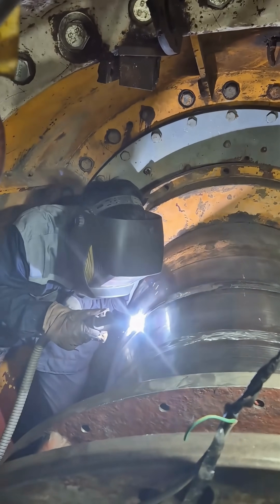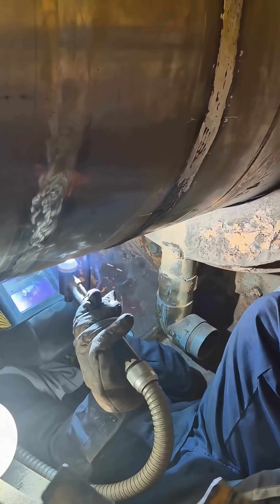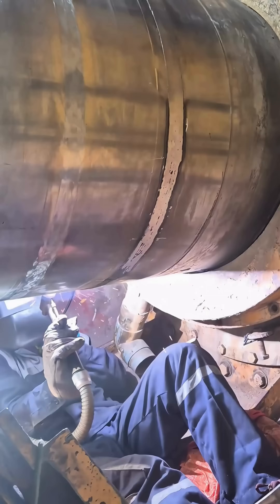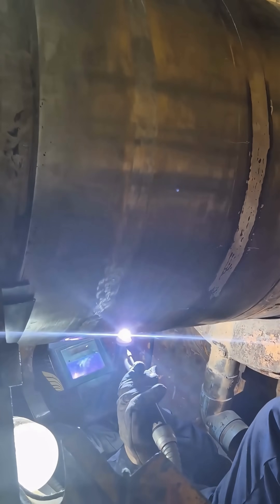The process was carefully executed in strict compliance with technical and safety standards. After five consecutive days of continuous work, the turbine shaft was fully restored.